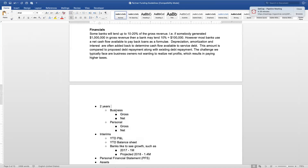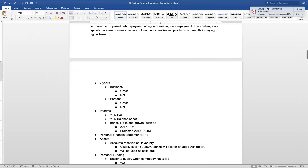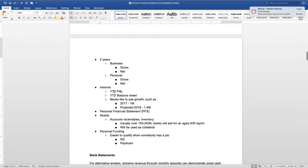We look at two years of business gross, two years of personal gross, and the interim — year-to-date profit and loss and balance sheets. Banks always like to see growth. If you made a million dollars in 2017 and you're projecting $1.4 million, that's great — showing a $400,000 jump. But if you had a million in 2016 and then $800,000 in 2017 with negative net profit, that's a red flag. Banks ask: why is the business trending downhill versus up?